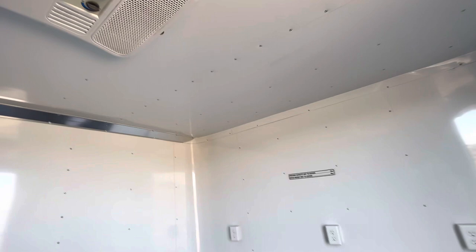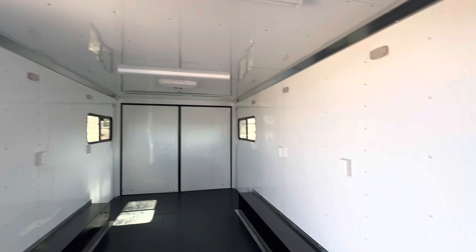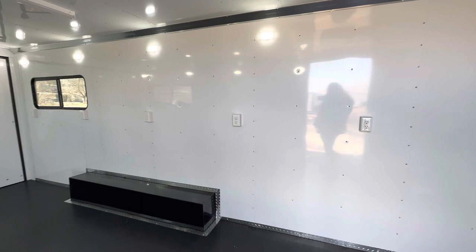We've got two AC units in here because this trailer is going down to Texas where it's super hot in the summer — one here and one towards the back. We also have two big four-foot LED work lights, plus a bunch of puck lights that run off the battery.